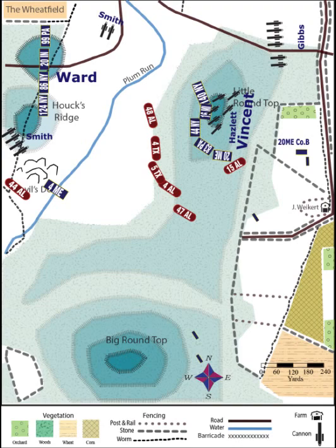Exhausted, without water, low on ammunition, and with no support on his left, the 15th's commander, Colonel Oates, finally decided he had to retreat, and he gave orders to prepare to do so. But just at that moment, the 20th Maine's commander, Colonel Chamberlain, ordered a counterattack.